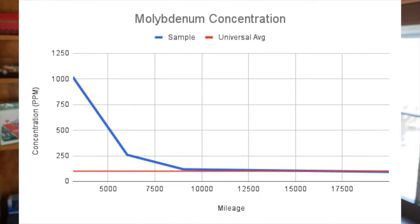Molybdenum is an anti-wear additive in oils, which may have been used in engine assembly, but it could also be part of the piston ring alloy or a coating on the piston ring. That could explain why this element started out at 10 times the universal average, and like other wear indicators, it's down to the universal average by the 20,000-mile mark.